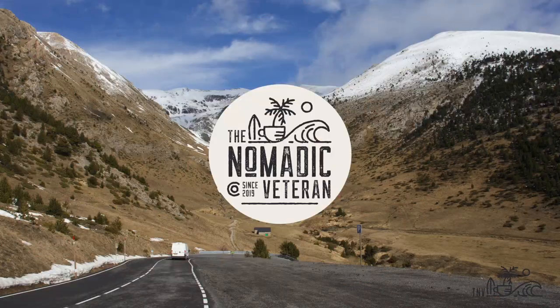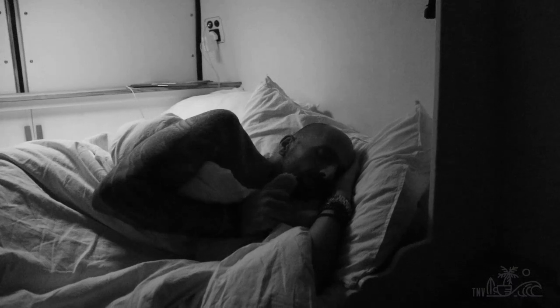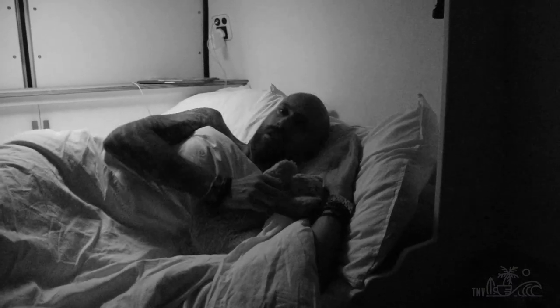Hey, give us a minute. I'm Ross McDonough, aka the Nomadic Veteran, and welcome to Van Life 101. I'm going to try and give you tips, tricks, and hacks on how to make your van life experience easier and better. To make it a little more fun, we do it in one minute 41, or 101 seconds.